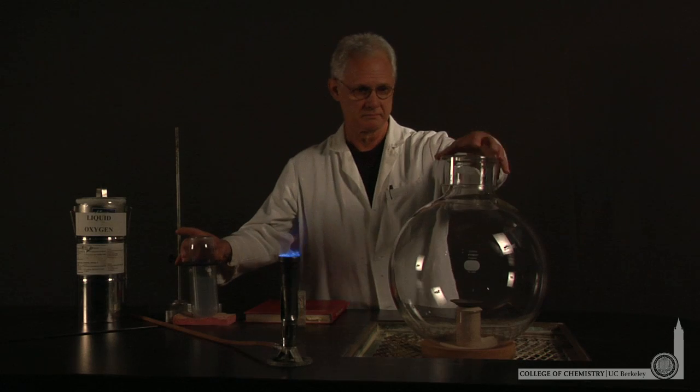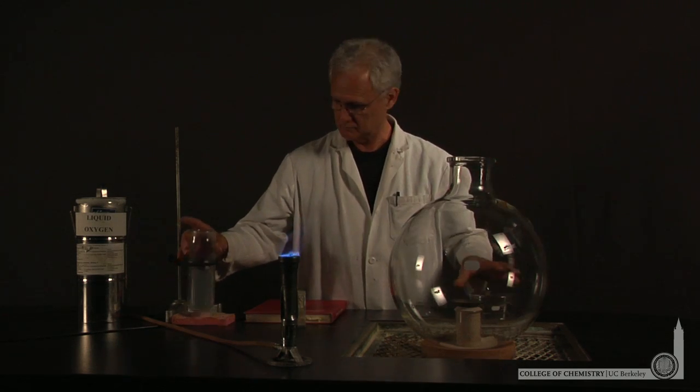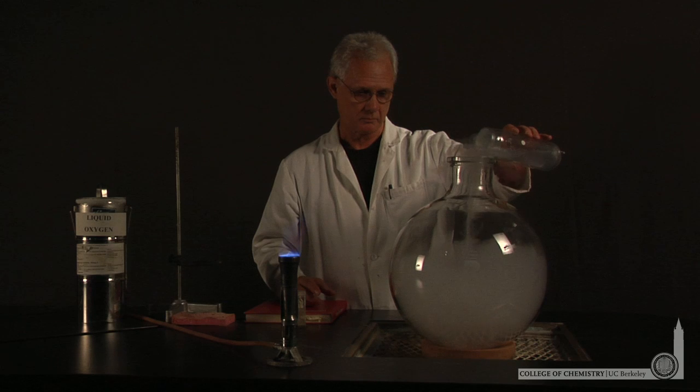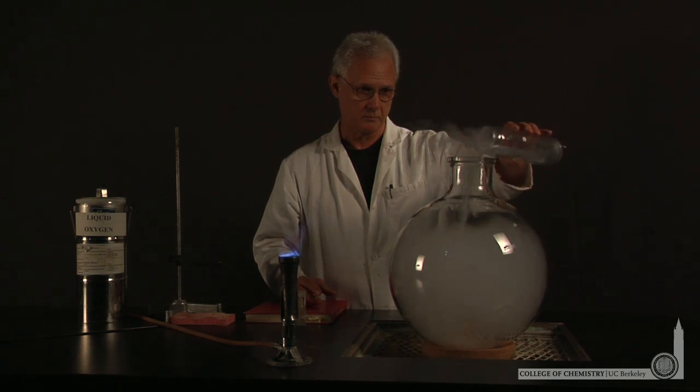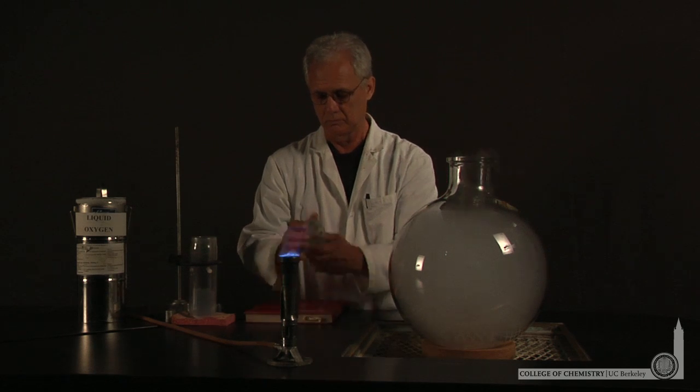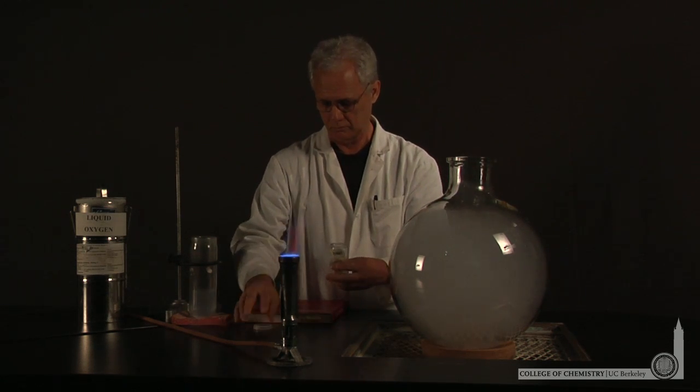We're in the demo lab with Lonnie, where he's going to produce a phosphorous oxide from pure oxygen and pure phosphorous. The pure oxygen will come from liquid oxygen, which he's pouring into this flask, that will drive out all the air and leave an atmosphere of pure oxygen inside the flask.